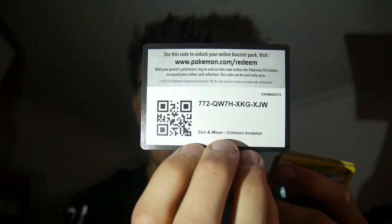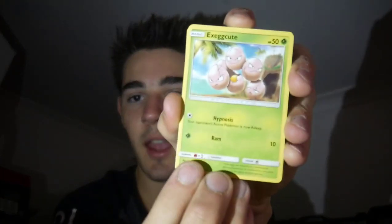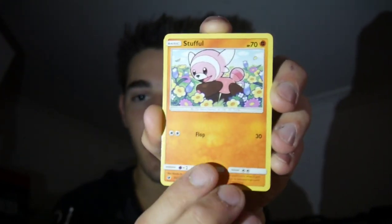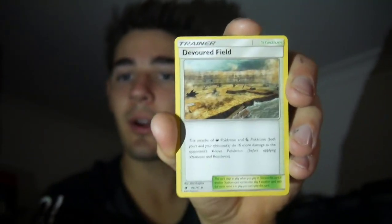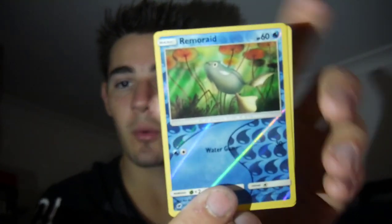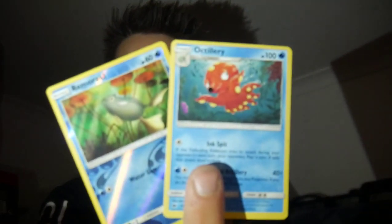Next pack — we have Crimson Invasion up next. Hopefully we can get something awesome out of this pack. There is a code card for you guys. And it's currently raining outside if you guys can hear that. We have an Exeggcute, a Stufful, a Magikarp, a Remoraid, a Mankey, a Darkness Energy — oh my god, we have an unexpected guest! We have the cat — Leo! How did you get up here? A Psychic Memory, a Piloswine, a Devoured Field, Remoraid Reverse Holo, and an Octillery. So we just evolved in that pack — that is awesome!